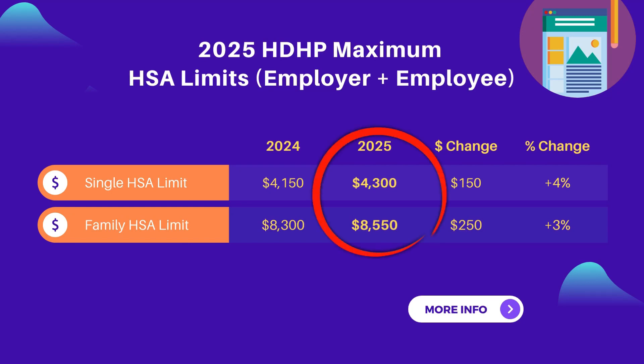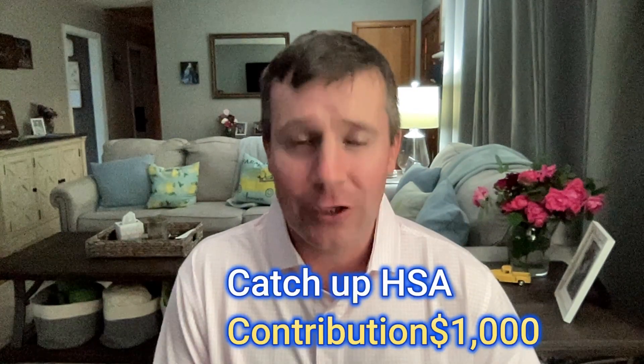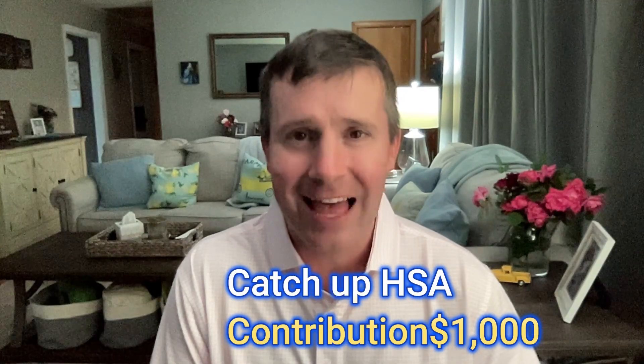Now let's talk about how much money you can put into your HSA for 2025. If you happen to be enrolled in single coverage with your high deductible health plan, you could put up to $4,300 into your HSA, including what your employer may contribute. If you happen to be enrolled in family coverage, you can contribute up to $8,550, again including your employer contribution, if any. Here's an additional kicker — if you're over the age of 55, you have a $1,000 catch-up contribution. So if you were over the age of 55 and enrolled in family coverage, you could put in $9,550. But if you and your spouse are both over the age of 55 and have separate HSA accounts, in total your family can put in $10,550, which is the highest HSA limit ever.